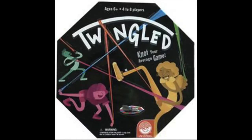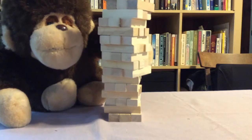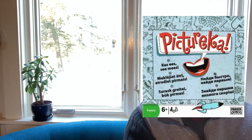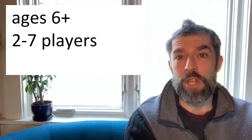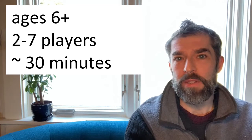Did you know that the library has games that you can take home to play? Today's game is Picture-Rica. Picture-Rica is a great game for ages 6 and above. You can play it with between 2 and 7 people, and it takes about 30 minutes per game.